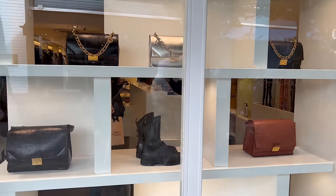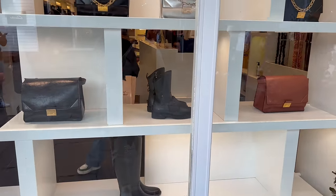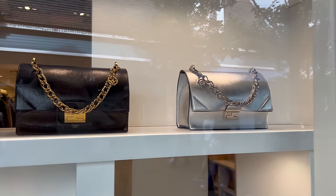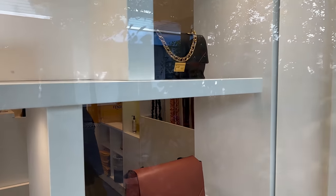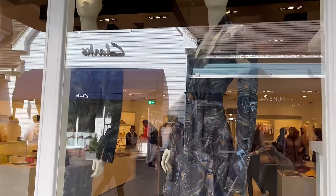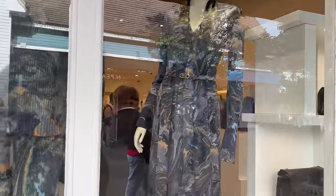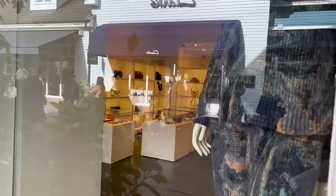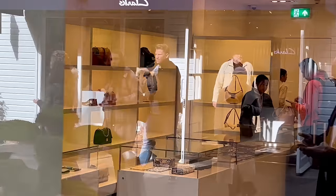Just wanted to show you what's on the window display — they have pretty much the same bags as last time. If you watch my previous video, you can see they have the exact same ones. They have some more of these marble pieces — the dress with the marble print in this knitted set. And let me show you some of the bags there — you can see some of the Peekaboo bags.